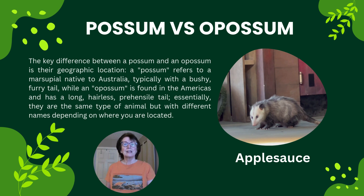Applesauce is an opossum. The difference between a possum and an opossum is that the possum is native to Australia — it's a marsupial and it has a bushy tail — whereas the opossum has a long, hairless, prehensile tail, meaning it can grasp onto branches or trees and hold itself up. So they just differ depending on where you're located.